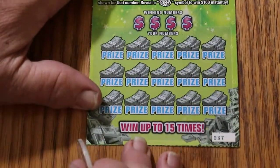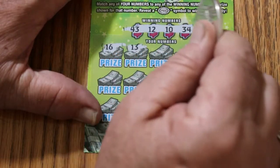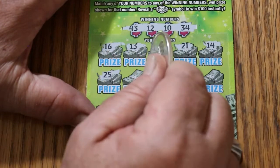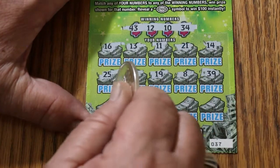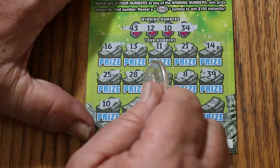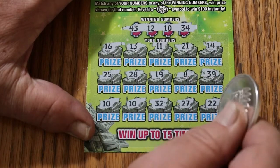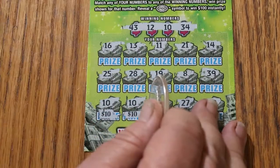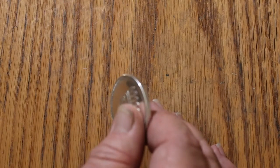Ticket $37. Numbers: 43, 12, 10, and 34. Then 16, 13, 11, 21, 14, 25, 28, 19, number 8, 39, 10 — and hey, we've got a win! Two 10s. Then 32, 27, and 22. Let's see what we're getting out of this: 10, 10 — 20. We are now at a break-even session with two tickets to go.